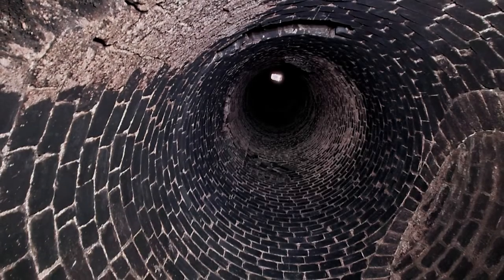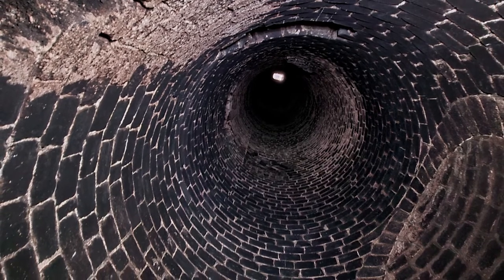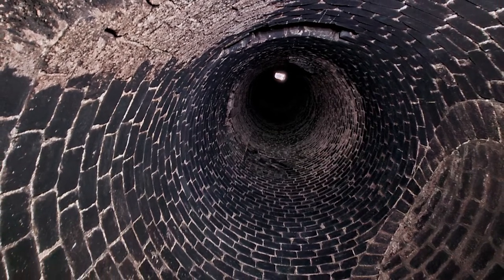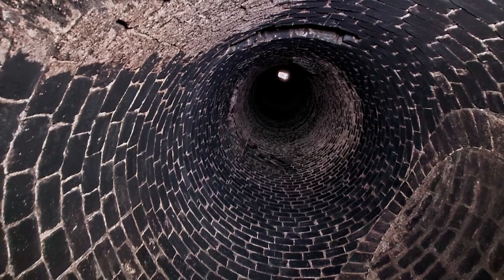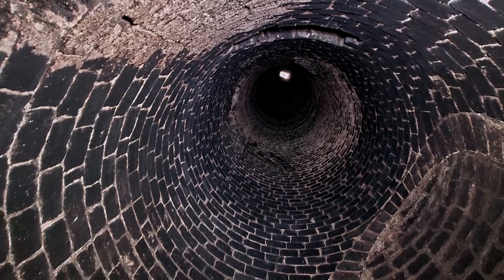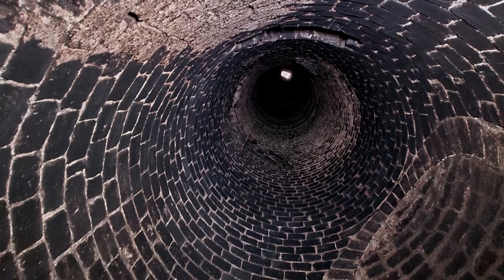Inside the chimney, a cylinder of soot-covered bricks starting at four feet in diameter tapers upward toward the roof. Inside the flue, there is an arched opening where smoke entered the chimney from the steam engine firebox.